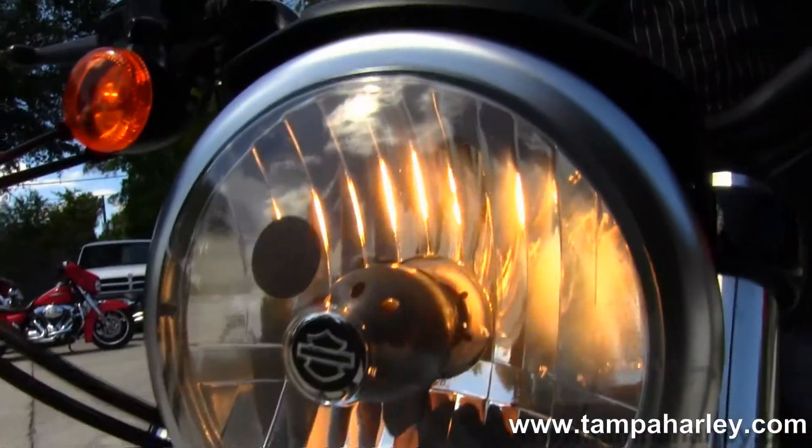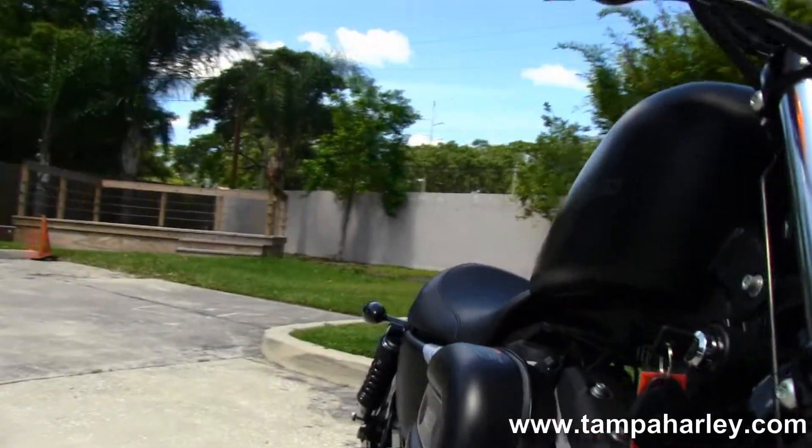Let's give a quick listen. Here at the world famous Tampa Harley-Davidson,